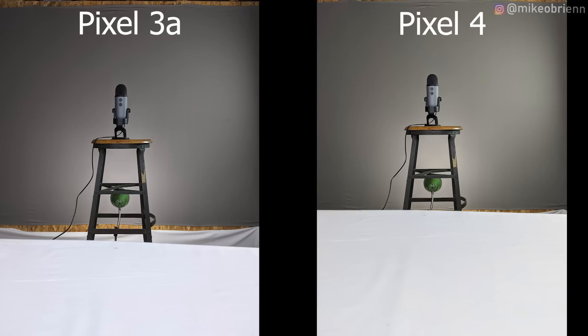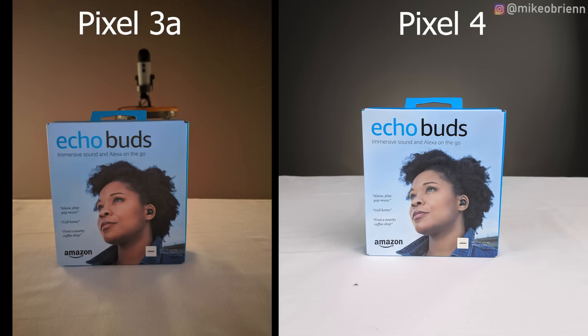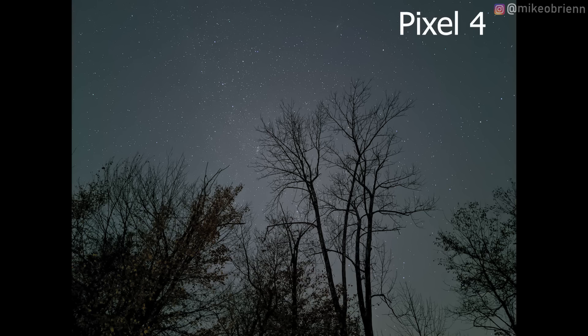Looking at photo quality, the first thing you'll notice is improved white balance on the Pixel 4. It's also higher quality when you zoom in — you can go up to 8x with super res zoom. The night mode is also improved on the Pixel 4 because it now has astrophotography in addition to standard night mode, and you can actually take star pictures — it takes about four minutes to capture.